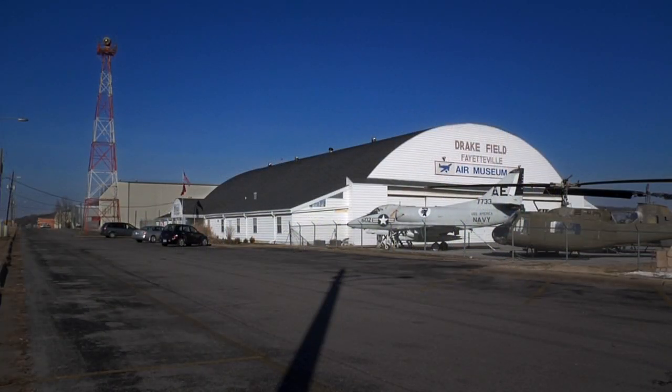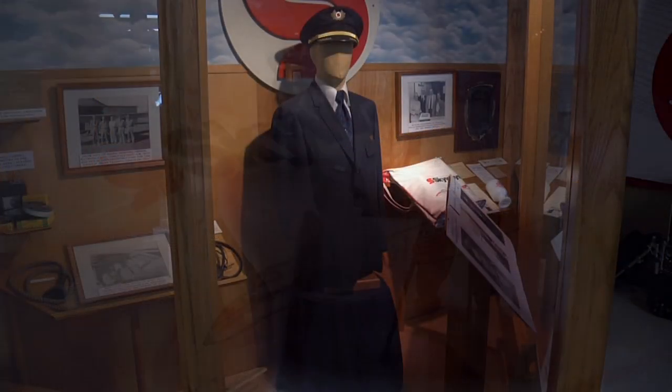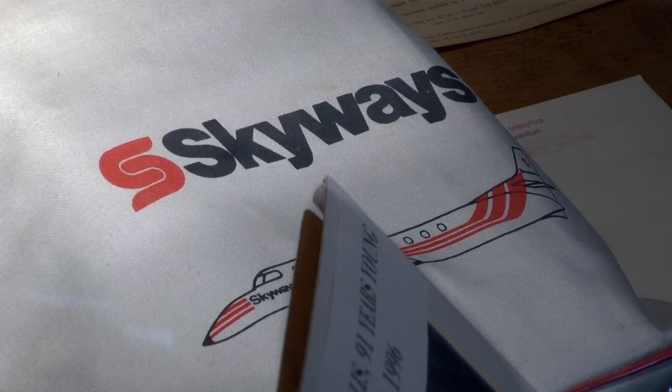The hangar has fulfilled several roles, serving as both a visual landmark and a business hub for aviation in Fayetteville. In the 1950s, it was the home of the forerunner of scheduled Skyways, one of the first commuter airlines in the country.